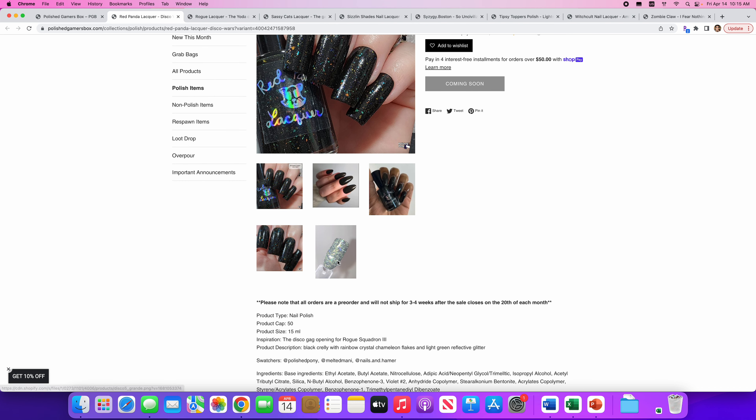Last but not least we have Zombie Claw — I Fear Nothing. There will be 50 of these. It's a Star Wars inspired dark side polish — a saber-light red that glows in the dark with scattered hollow aurora shimmer, green flakies, and glitter. I've said a thousand times I don't like glow in the dark. However, I really love the color when it's not in the dark — that is really pretty. I don't usually gravitate towards peaky reds or reds in general but this is interesting. I'm going to put it on the wishlist and we'll see.